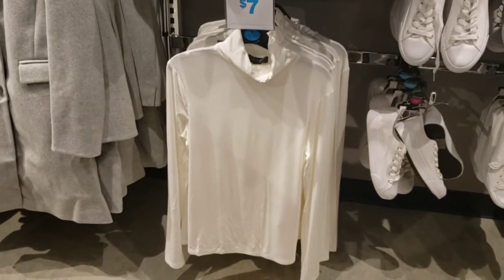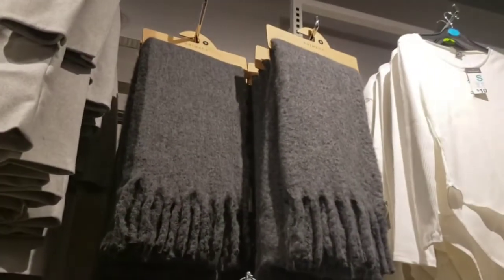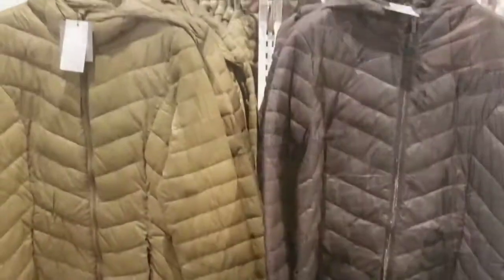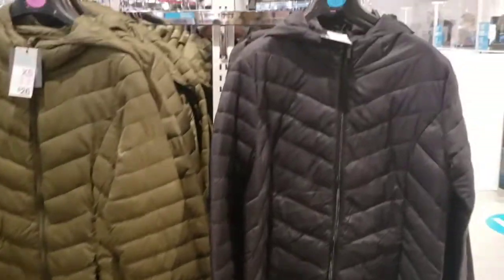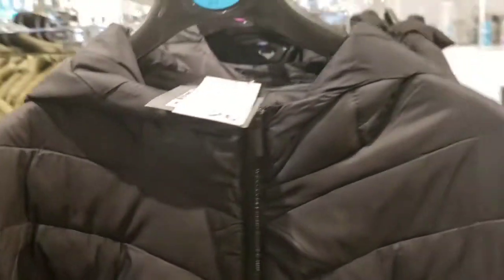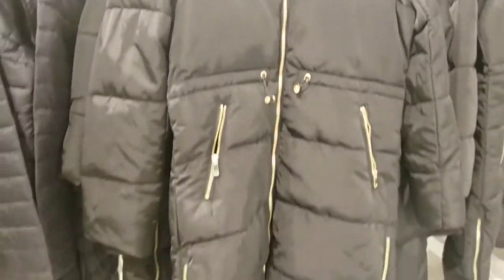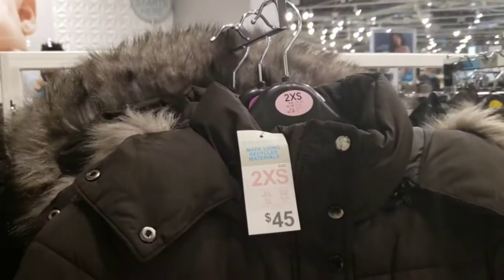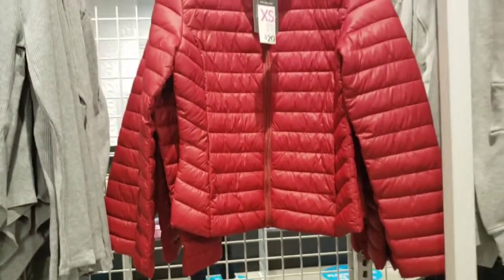This turtleneck right here is only $7. A lot of great basics, great thick scarves, and a lot of cute hats for $6. This is the jacket section — there are a few different styles. This style is $26, but they have a very nice thicker one for only $40. They also have a version with the belt, and a puffer for $45.